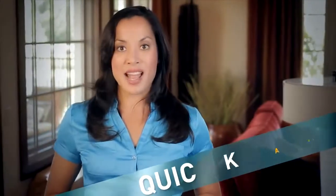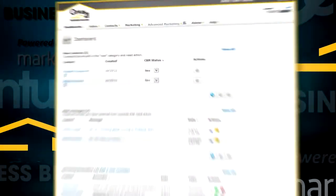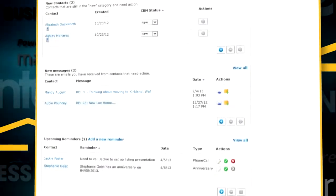Manage all of your new contacts from a single integrated contact relationship management system — your complete dashboard of new activity all in one place.